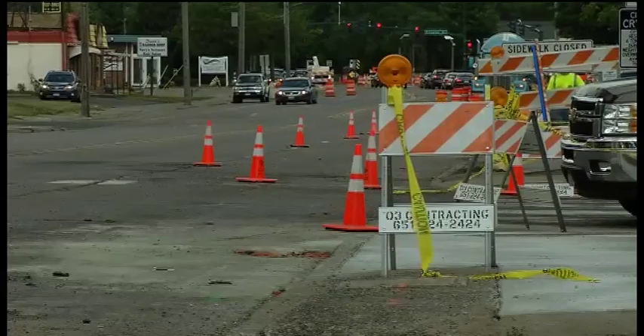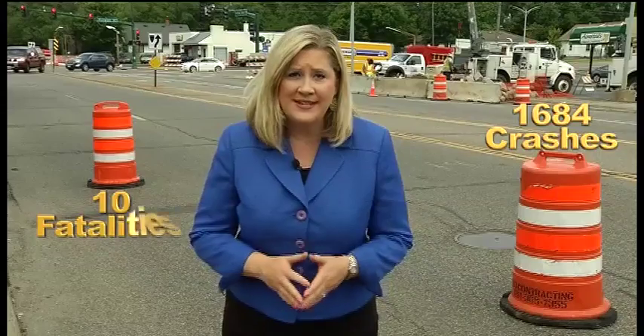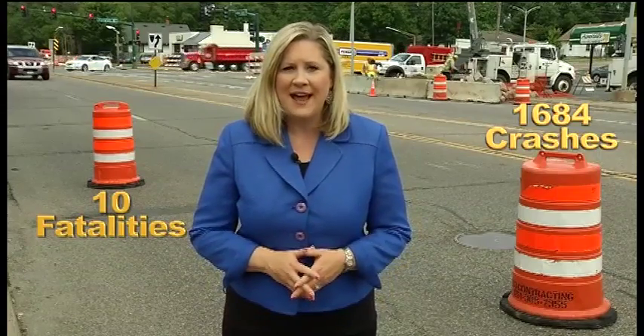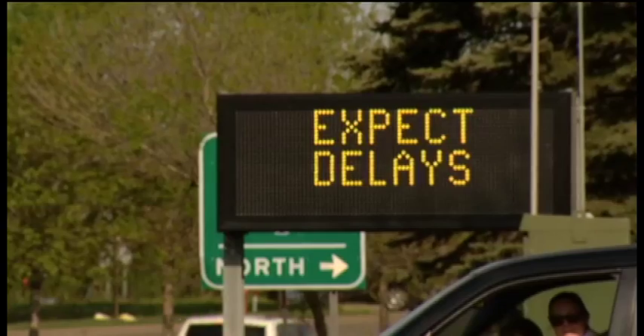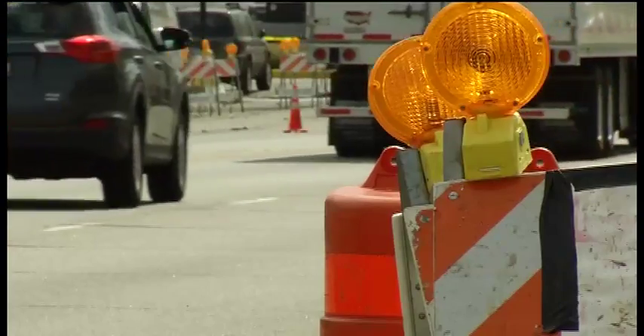Safety is the number one objective, yet accidents still occur. Last year in Minnesota work zones, there were more than 1,600 crashes and 10 fatalities. All of those fatalities were drivers and their passengers. They have to be very patient, and we don't want any fatalities in that work zone. Road construction can be a pain, but navigating through it is part of a design for better roads ahead.